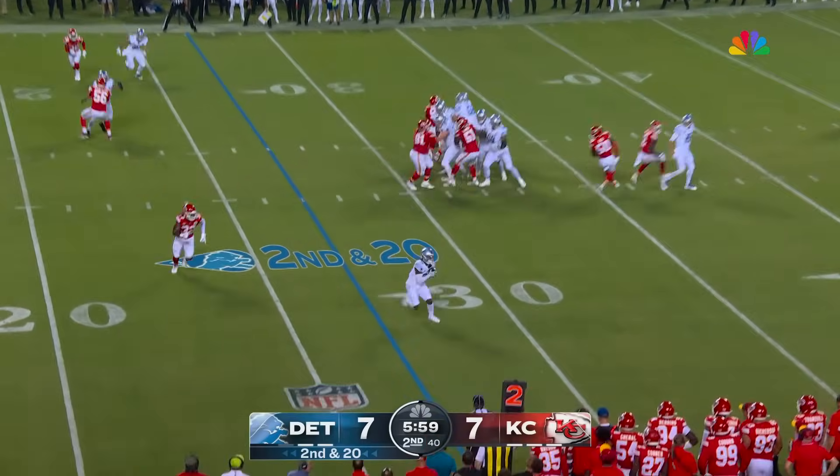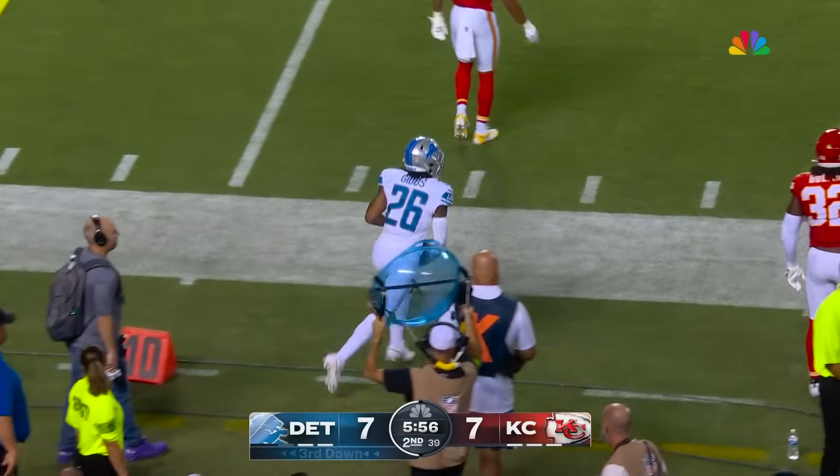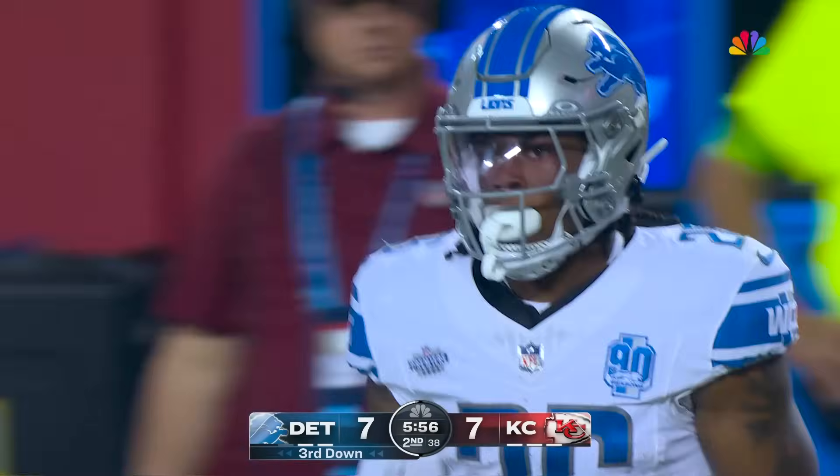Second and 20, pressure on, they release Gibbs, he gets the extra yards back, as he's forearm'd out of bounds by Justin Reed.